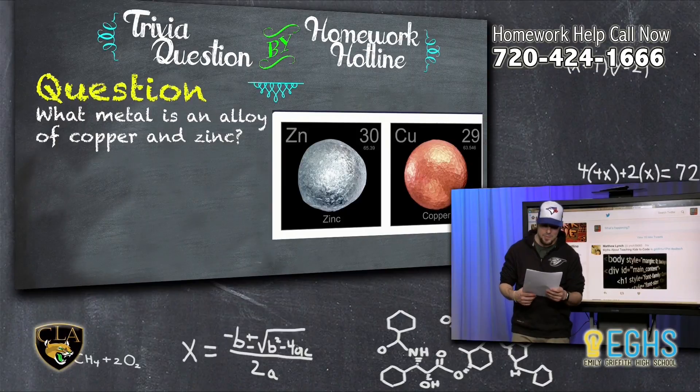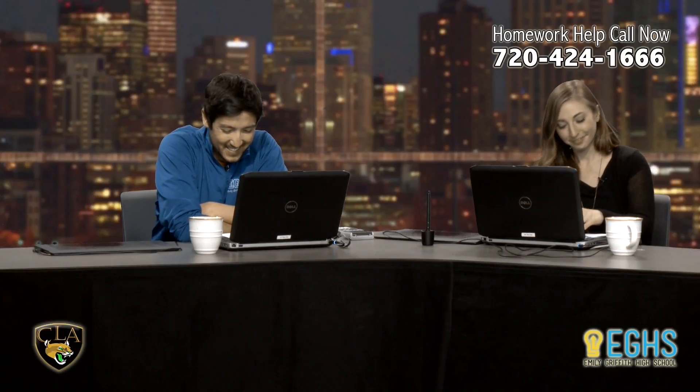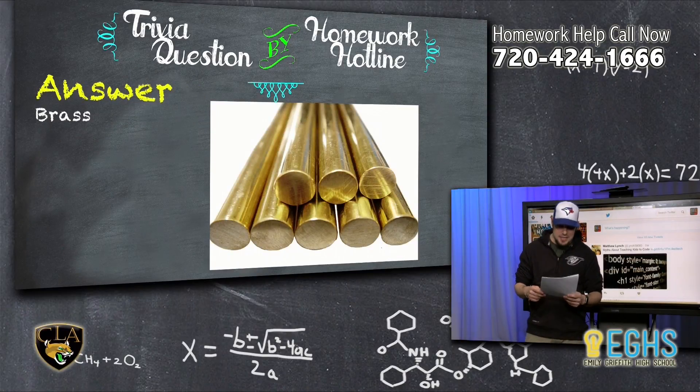Let's go get our trivia question and answer. No winners today — shame on you, not even Sam. I was really waiting for him; I thought he was calling in today too. What metal is an alloy of copper and zinc? The answer is brass.